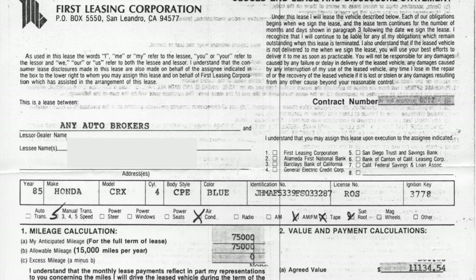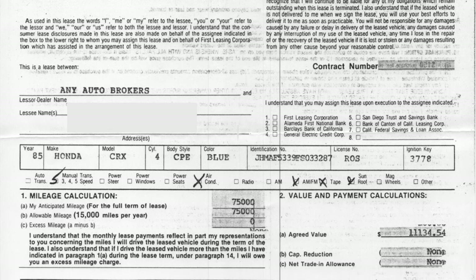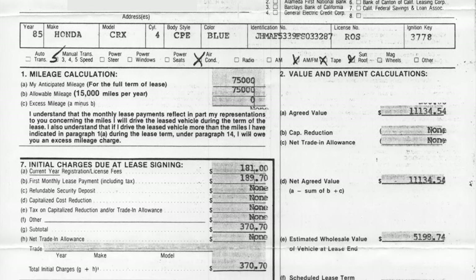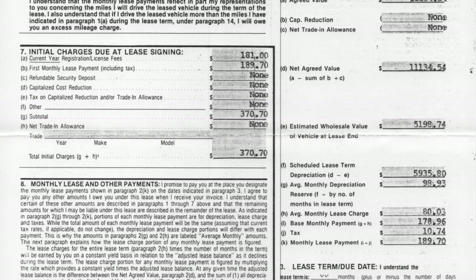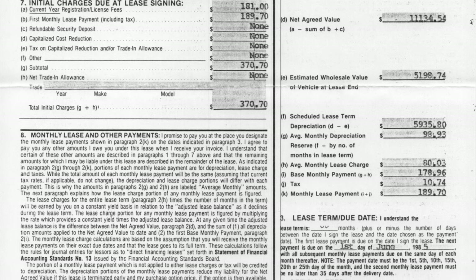Mom leased the CRX through a company called the First Leasing Corporation, which was a company that appears to have been independent from any one brand — a little different from today where we lease a vehicle through a company attached to the manufacturer. Leasing was new back then. Today we often have a two to three year lease term with 15,000 miles a year. Mom's lease actually specified a five year lease term with 15,000 miles per year — that's a 75,000 mile leased car. Payments at the time were $189.70 per month, and the total of all payments would have come to $11,382 including all taxes, fees, and interest.